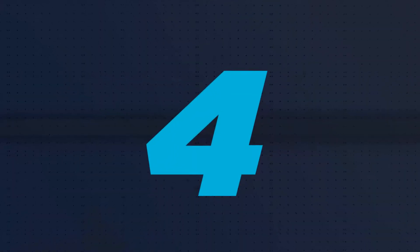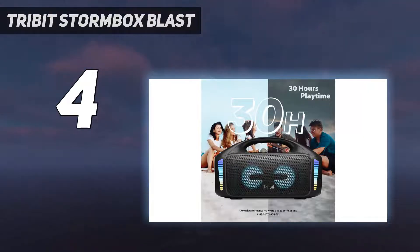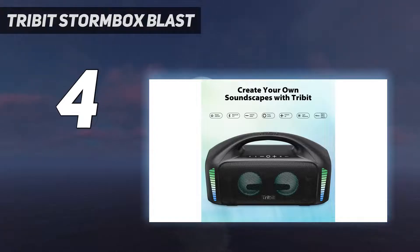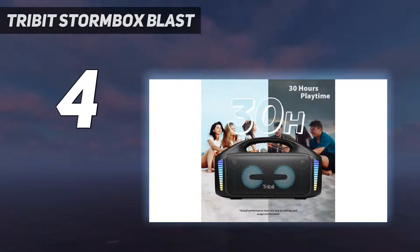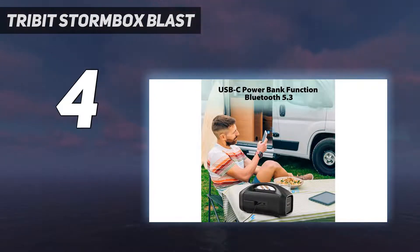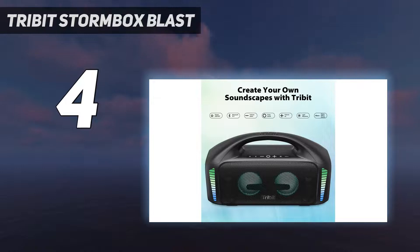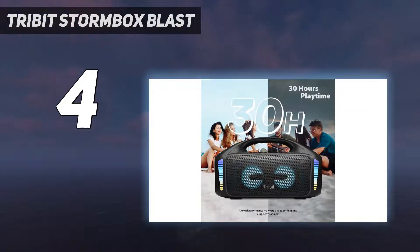Coming in at number 4: the Tribit Stormbox Blast. The Tribit Stormbox Blast isn't going to be for everyone. It's heavy, has flashing lights that don't turn off completely — the best you can do is make it so they only flash when you're switching the volume levels — and it doesn't have the same smart features as some of the other Bluetooth speakers in this list. But if you're after a dedicated party speaker that is powerful enough to be heard outdoors, then it is hands down the best. During our tests, we found the difference of 2-3 volume increments was enough to go from too quiet to too loud indoors, so if you want quiet background playlists, we'd suggest looking elsewhere.